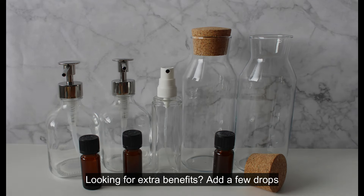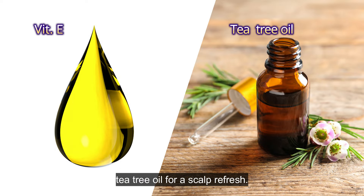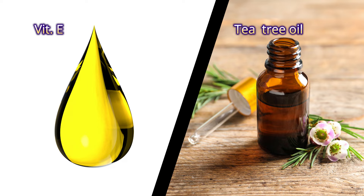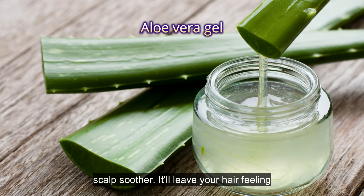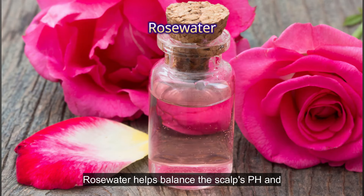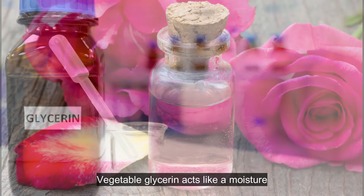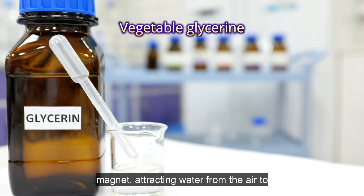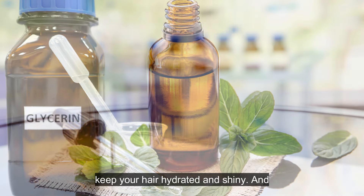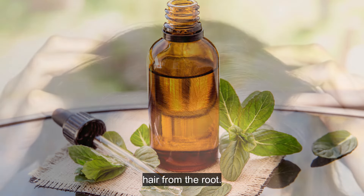Looking for extra benefits? Add a few drops of vitamin E oil for a longer shelf life, or tea tree oil for a scalp refresh. Aloe vera gel is a natural hydrator and scalp soother — it'll leave your hair feeling soft and nourished. Rose water helps balance the scalp's pH and adds a delightful, subtle fragrance. Vegetable glycerin acts like a moisture magnet, attracting water from the air to keep your hair hydrated and shiny. And finally, peppermint essential oil stimulates blood circulation to the scalp, promoting healthy hair from the root.